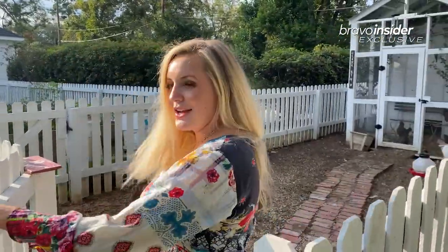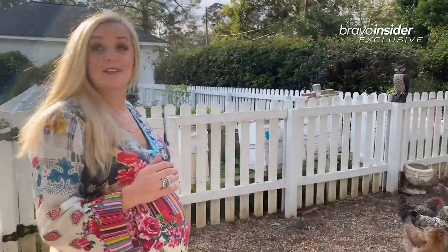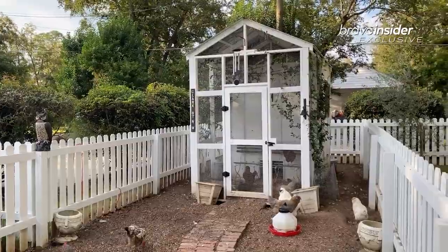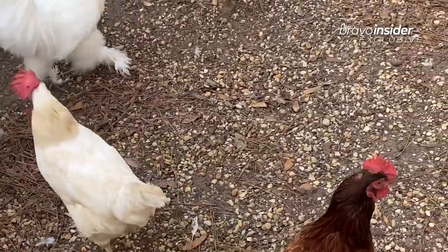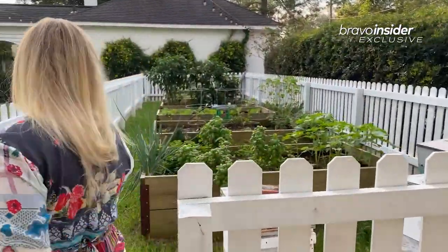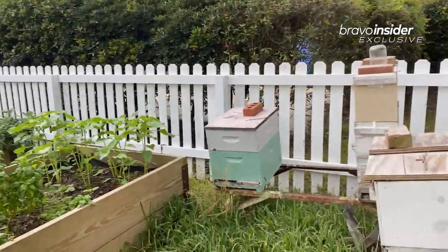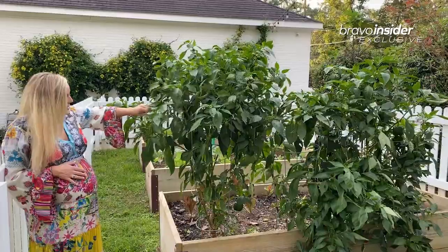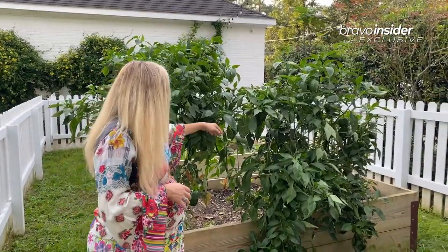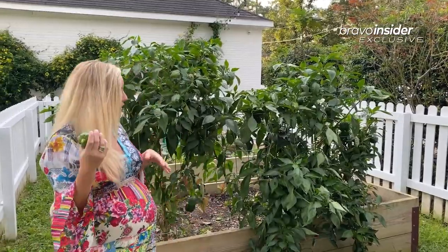We have 14 chickens and one rooster — Dolly Parton. We thought it was a girl, but here we are. They're very messy, let me start with that. I actually built this coop with my employee a few years ago. In the garden, we actually have beehives on this side with all of our bees. These are all of our bell peppers — until they really stop producing, we're not going to get rid of them. They're really nice; they go through the winter down here, and we don't really have a winter.